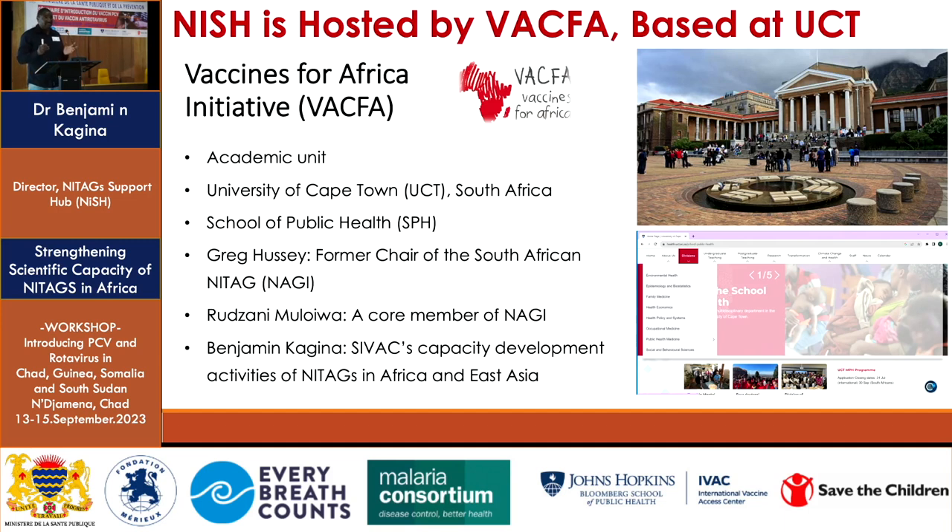VACFA was actually the ideal home for the NITAG Support Hub, or NICHE project. The three of us running this group at the moment include Professor Greg, who was the former chair of South Africa's NITAG for close to 20 years, and my other colleague Professor Rutani Maloiwa, who is currently a co-member of South Africa's NITAG.